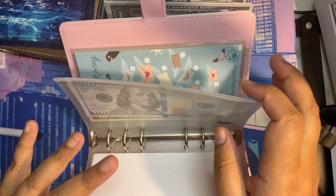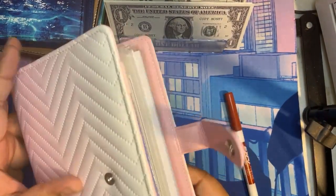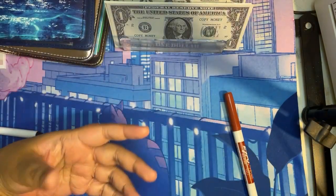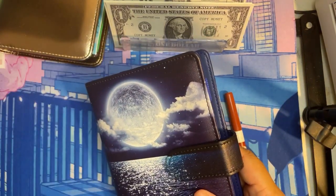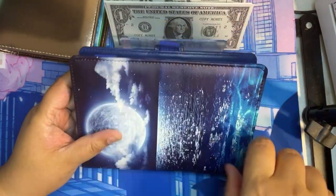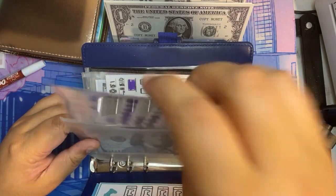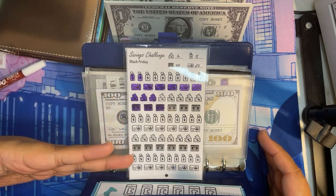We are done with this binder and now we're going into Black Friday. I did calculate out of curiosity how much I should stuff per week for Black Friday. We actually have 11 weeks left until Black Friday, and I want to be able to finish this challenge. I calculated I need to pay $44 a week in order to complete it.